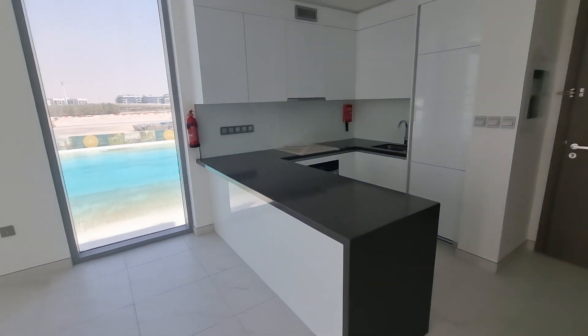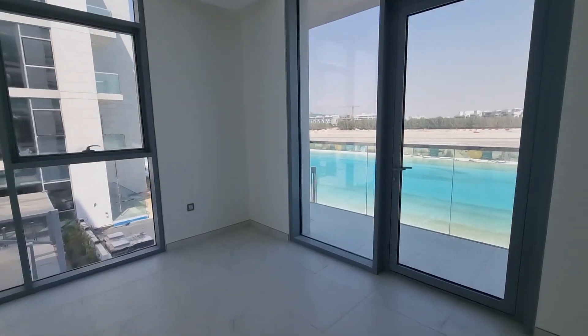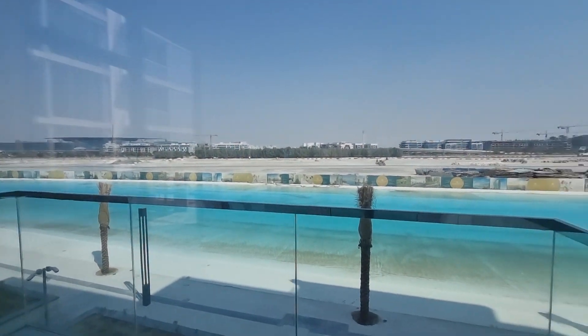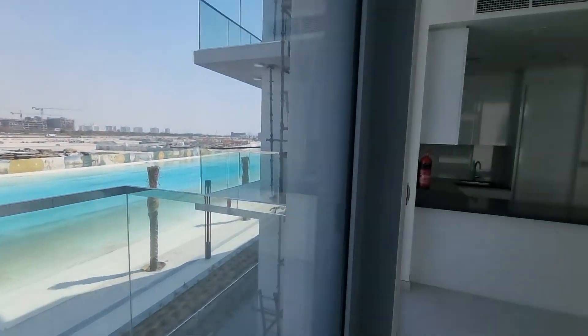If you want more details on this unit, get in touch with me. It's a fabulous one-bedroom that will do really well especially on the rental market. Take care, thank you so much for watching — this is a brand new area of Dubai.